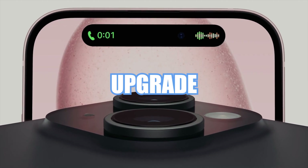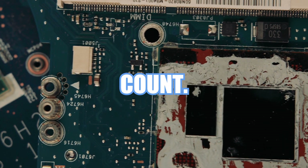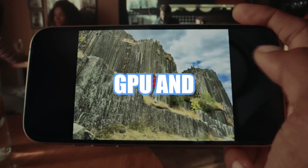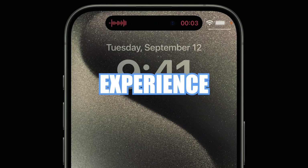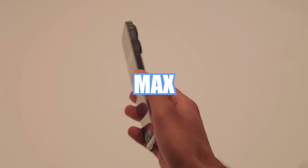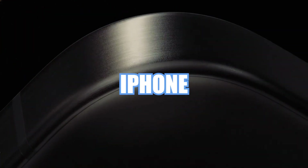In summary, the A17 Pro is a powerhouse upgrade over the A16 Bionic. With its smaller and more efficient process node, increased transistor count, faster CPU cores, a robust GPU, and an accelerated neural engine, it sets new standards. If you're envisioning the ultimate iPhone experience, keep an eye out for the iPhone 15 Pro and iPhone 15 Pro Max, equipped with the remarkable A17 Pro chipset. It's your ticket to a faster, more efficient, and more potent iPhone. And that wraps up our chip showdown.